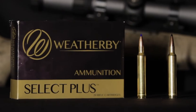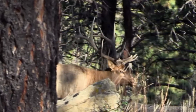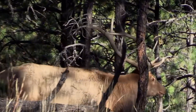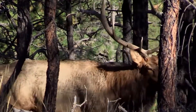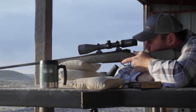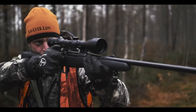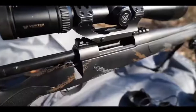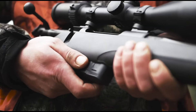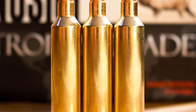However, you must understand the cost of this performance. There is no free lunch in physics. The 6.5-300 Weatherby Magnum is a barrel-torching nightmare — if you push powder this fast, you are eroding the throat of your rifle with every trigger pull. Most users report peak accuracy fading after just 600 to 800 rounds. This is a specialized surgical instrument designed for one cold-bore shot on a mountain in Montana or Wyoming.